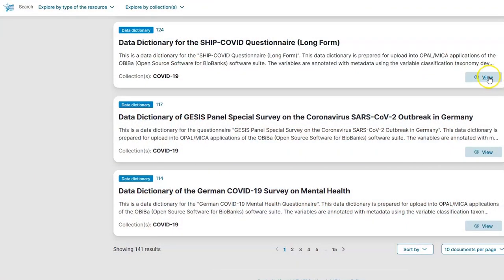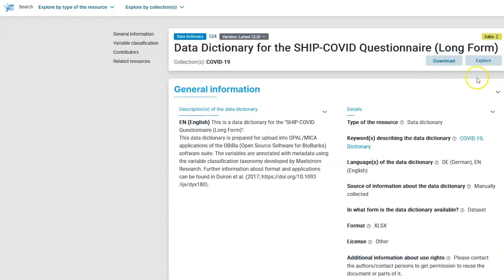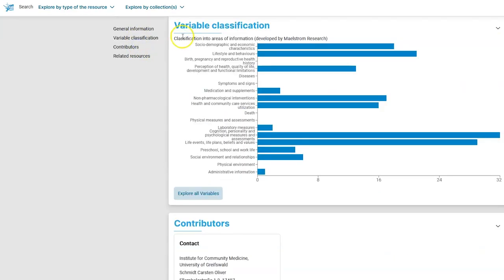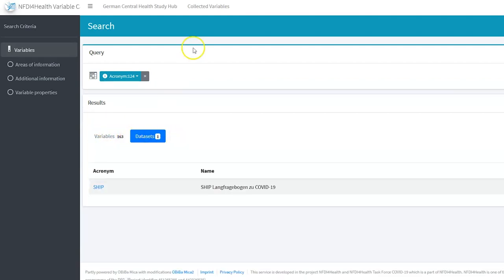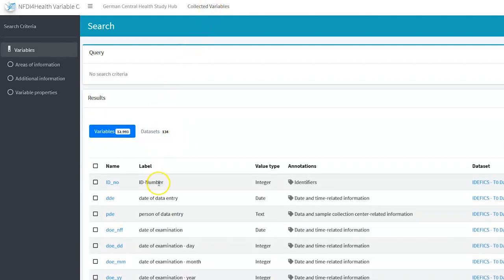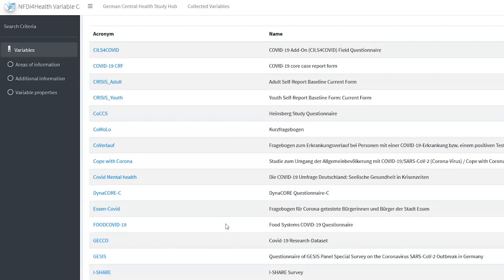The platform also enables the search and comparison of variables or variable catalogs, which increases the potential for cross-study data analysis and is one of the first steps towards data harmonization.